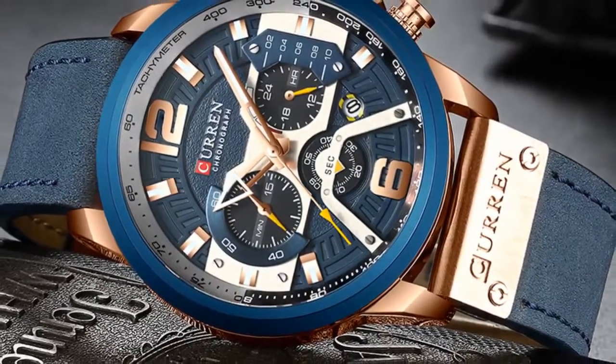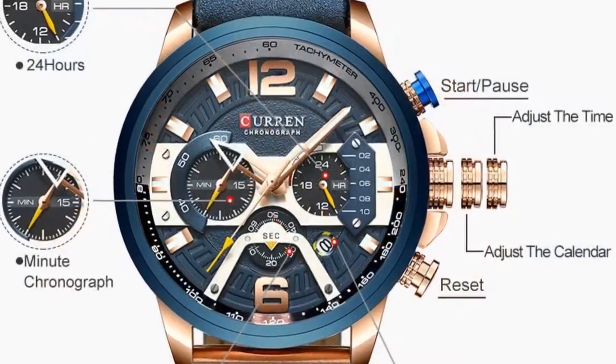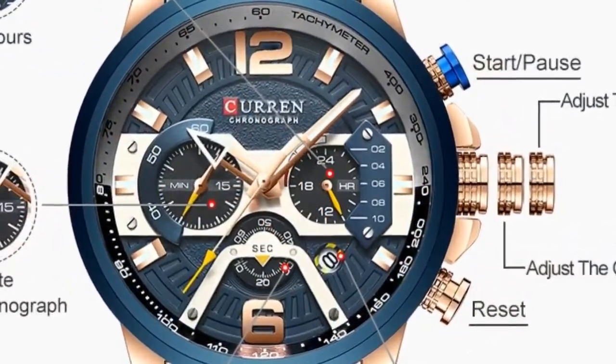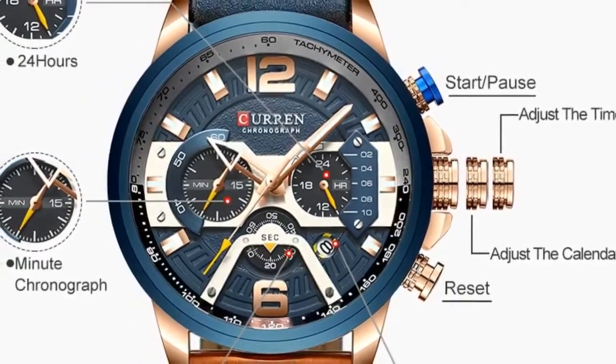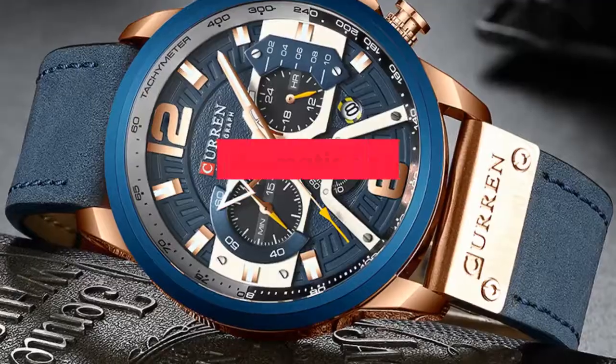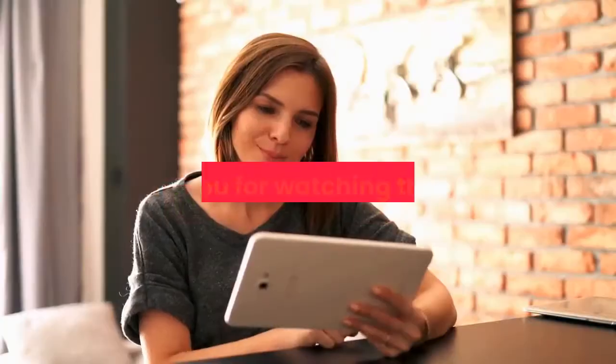Features: Chronograph, Complete Calendar, Water Resistant. Gender: Men. Style: Relogio Masculino, Watchmen, Fashion Watch. For more information, product link in the description box. Thank you for watching this video.